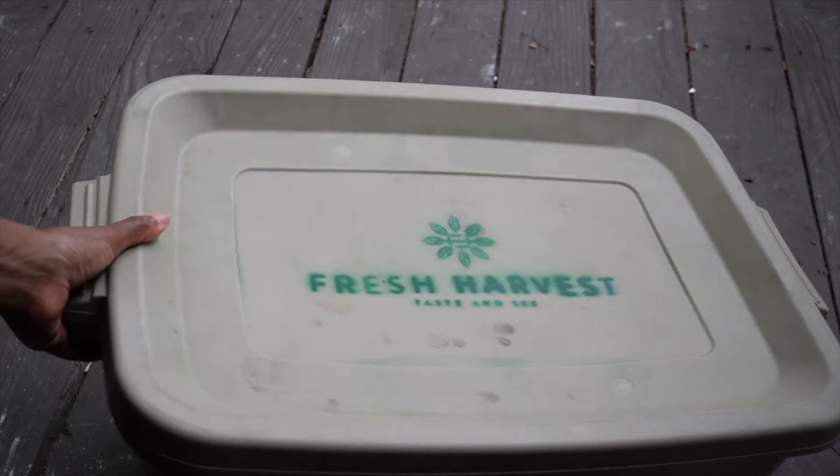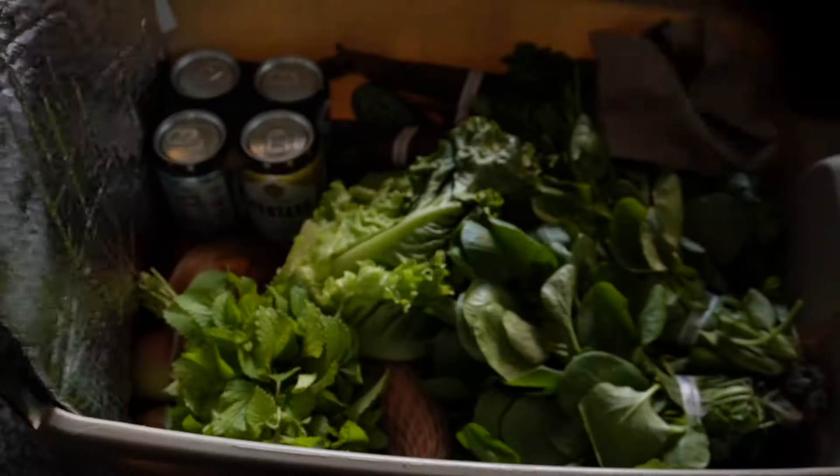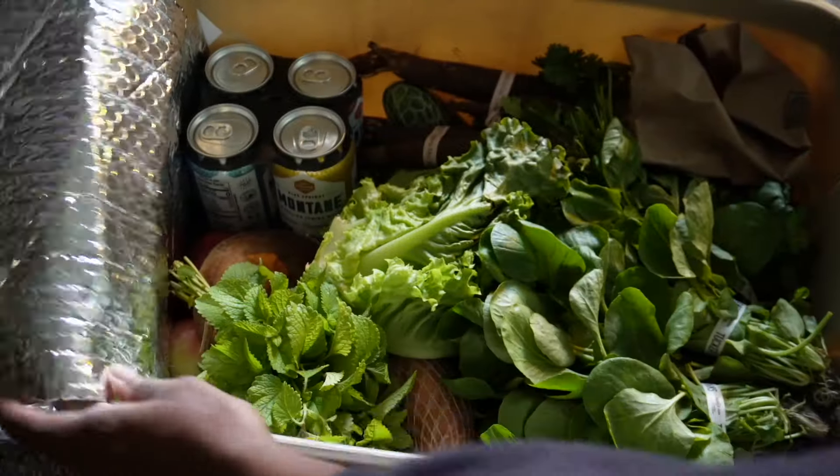I could skip a week if I wanted, but I never do. For me it's so important to stock up on greens, especially since I don't always trust what's available in store and they don't always carry items by Fresh Harvest. I'll be a loyal customer for life.